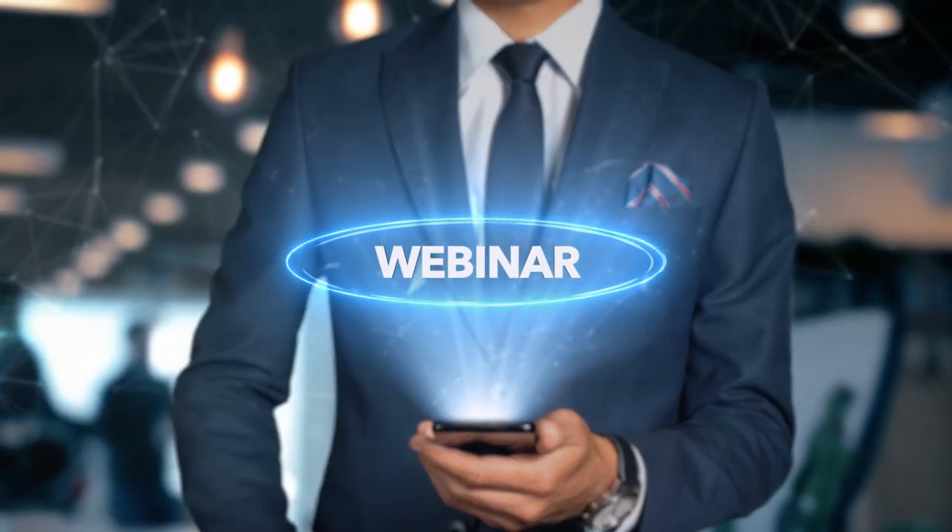Thanks for watching and I hope to see you guys back here on our next webinar here at Tea Time with Tamakis.